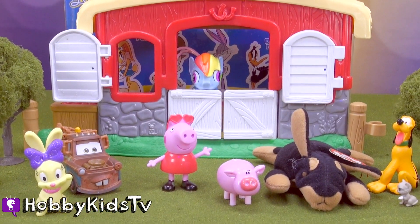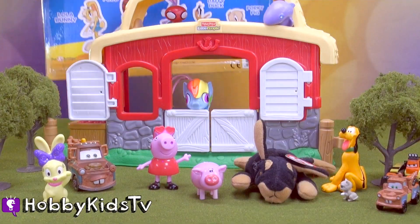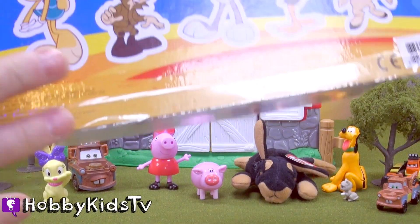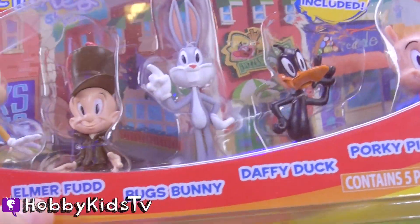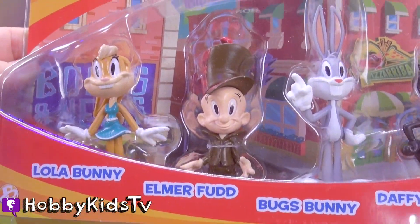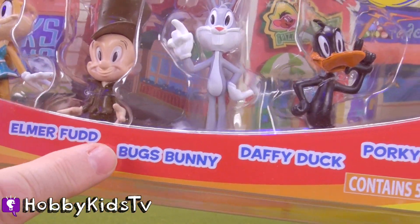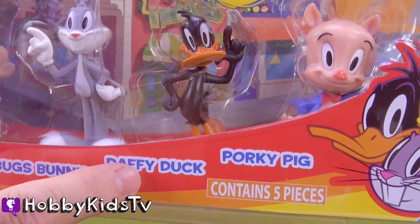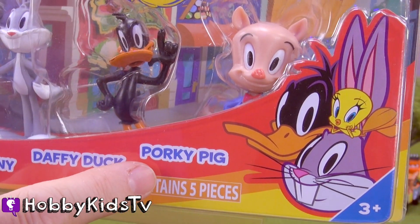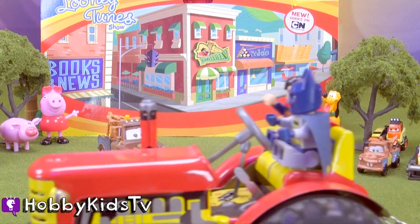And now for our big, huge surprise behind our barn. Oh boy! We got the Looney Tunes! Oh my goodness. We got Lola Buddy. Elmer Fudd. Bugs Buddy himself. Daffy Duck. Porky Pig. Come on out, guys. Here they come!